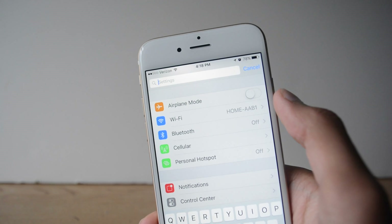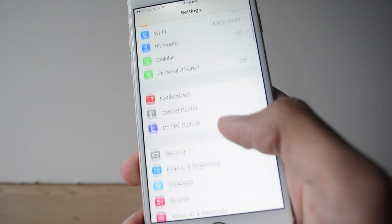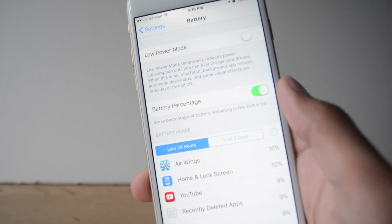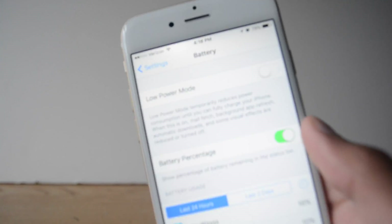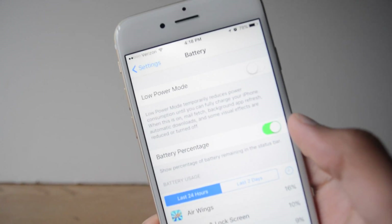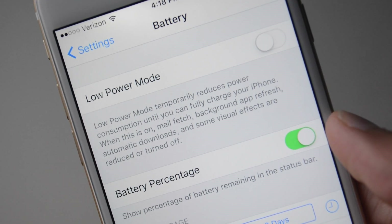In Settings, you can now search for a specific setting, and there's a new setting called Low Power Mode. Since the battery in the iPhone is not exactly the best in the industry, this truly does help the battery — it can increase it by a whole three hours, and for older devices this can make a huge difference.